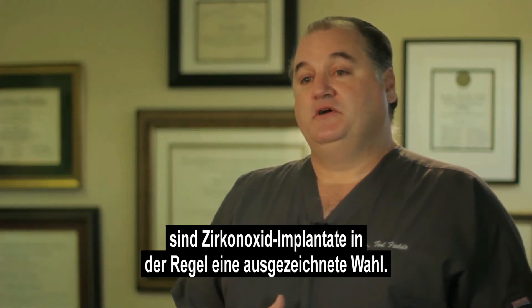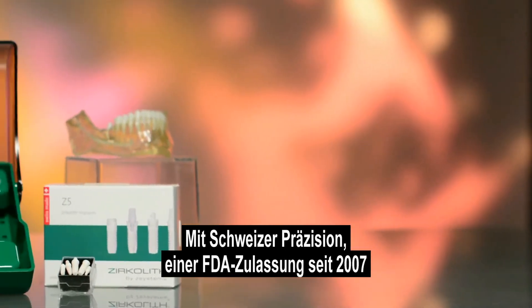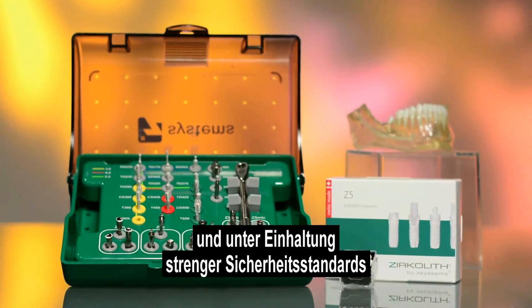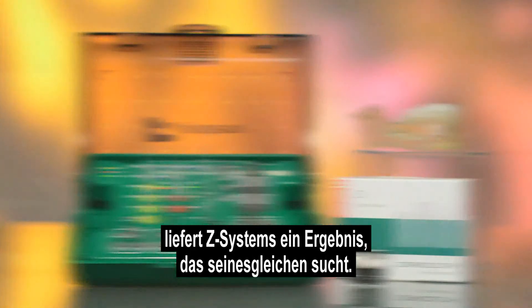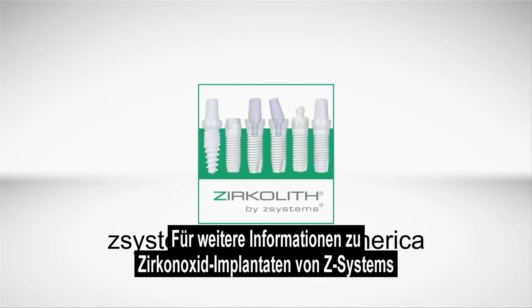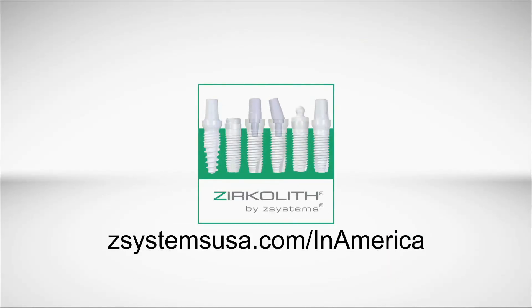Swiss precision, FDA approved since 2007, and complying with rigid safety standards, Z Systems creates an outcome that's hard to match. To learn more about Z Systems zirconia implants, go to zsystemsusa.com/inamerica.